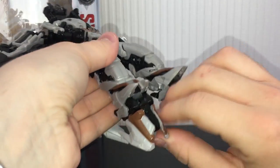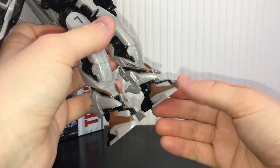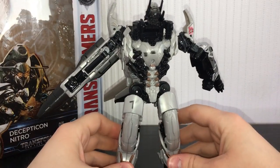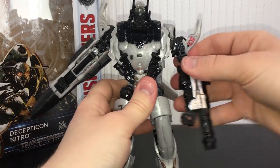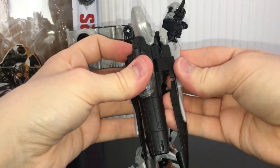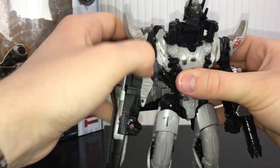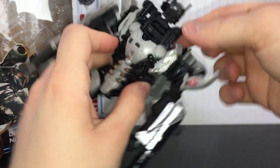Honestly, the first thing you want to do when you get this figure is throw the instructions away because they are terrible. Just fold out the feet — literally just fold those down. There are the legs — that's pretty much the hard bit out of the way. Now let's sort his arms out. Take the front nose cone and just split it, then rotate these out to the sides to form his little arm cannon.